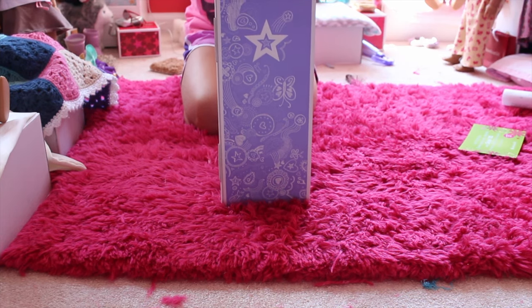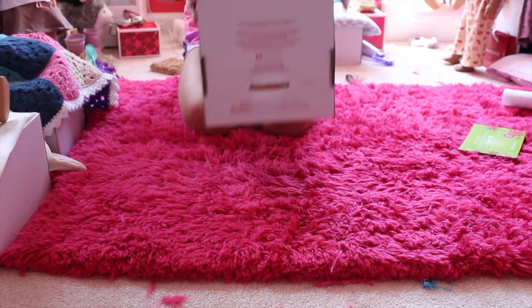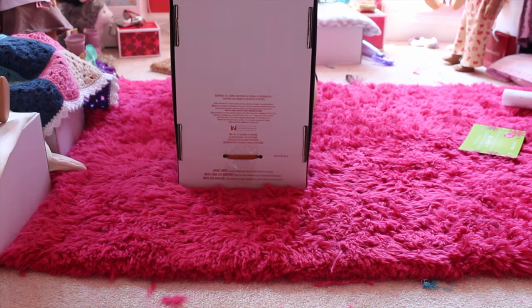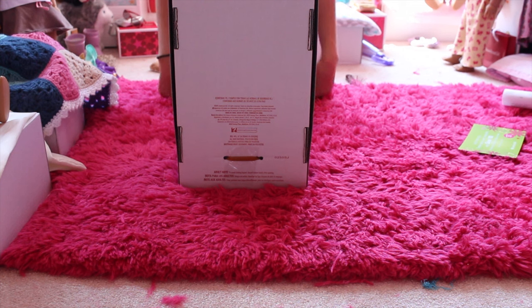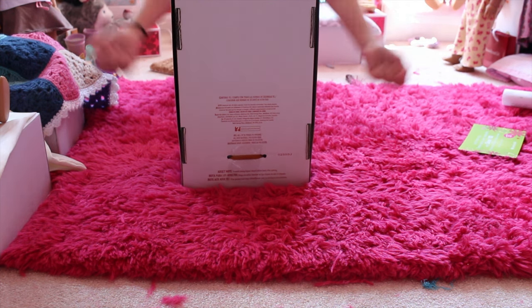So guys, I did get a Truly Me doll. This is the new 'me' outfit — it's the first one from the new style. I always had the old ones, but now I have my first new outfit, so I'm so excited. And it comes with the activity book, so I'm going to show you guys what that is. Let's open it.